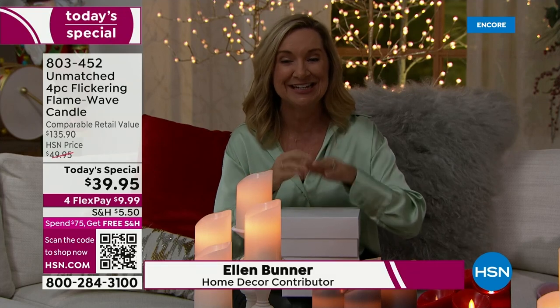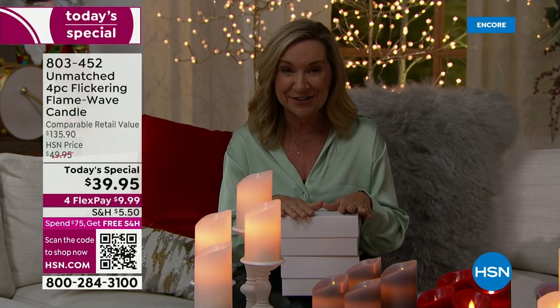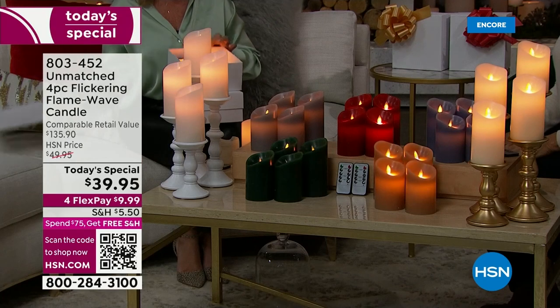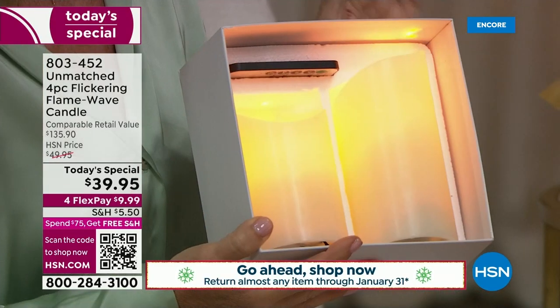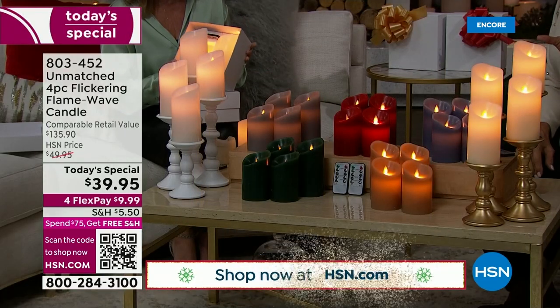This is the perfect time if you're thinking decorating or gifting. This is brand new technology from Unmatched, exclusively here at HSN. Not only is the box beautiful — times two — but look at this: the gift of light. These are gorgeous. I have been using them in my home; I think the hardest part is choosing the color.